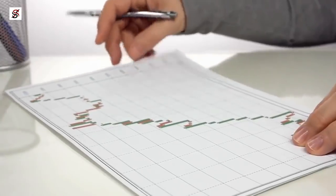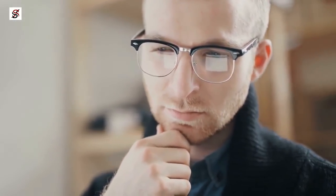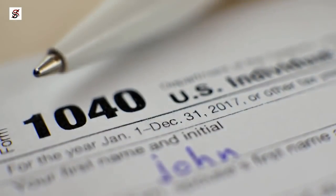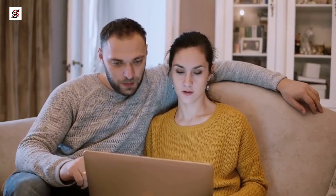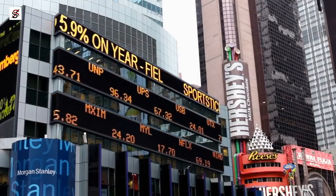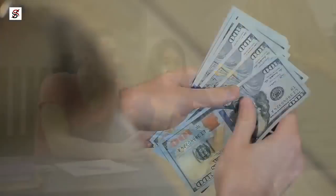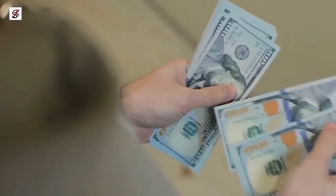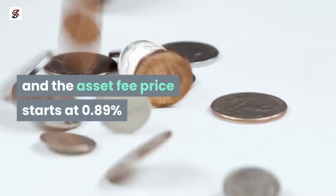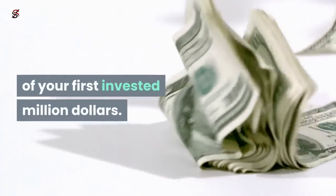Personal Capital offers a great retirement plan and helps you invest your money in a pre-selected portfolio to reduce added expenses and taxes. The application charges one fee based on a percentage of the total assets being managed, including trade costs and wealth management. Users pay no trade commissions, and the asset fee starts at 0.89% of your first invested million dollars.